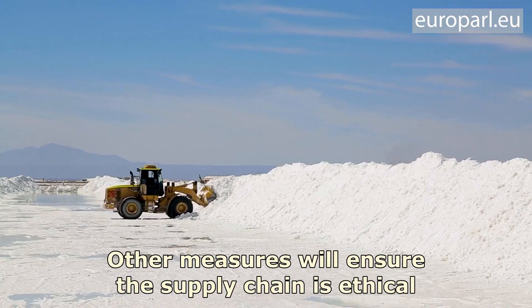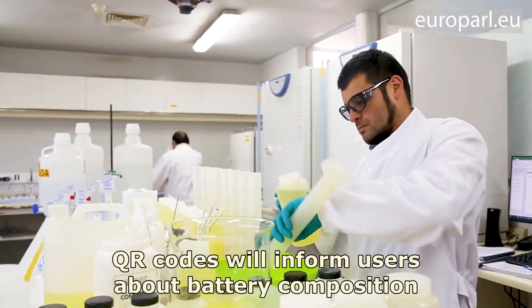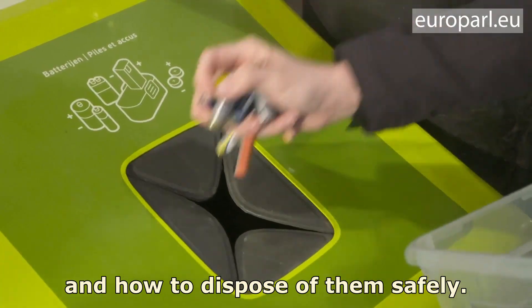Other measures will ensure the supply chain is ethical and doesn't harm people or the planet. QR codes will inform users about battery composition and how to dispose of them safely.